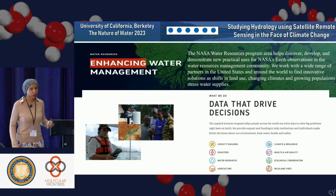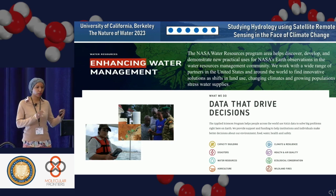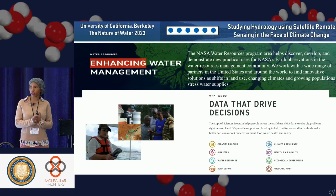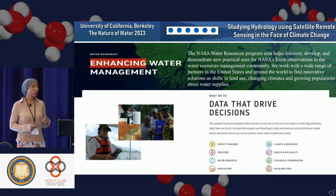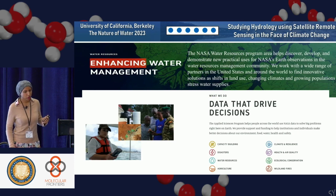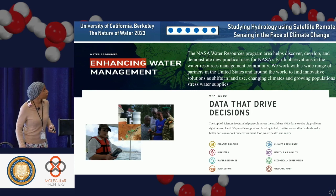NASA has a very excellent applied remote sensing program. Most of the stuff I talked about today is water resources, but they also have a lot of non-water related things. If you're interested in applied earth science and trying to figure out where you fit in, they have capacity building, disasters, water resources, agriculture, climate resilience, health and air quality, ecological conservation, and wildland fires. You can go online right now and say I want to get involved in NASA activities, and you will very likely be able to participate in some form.